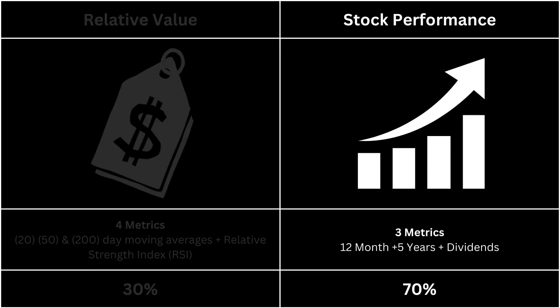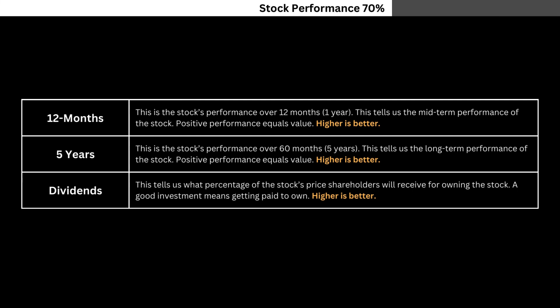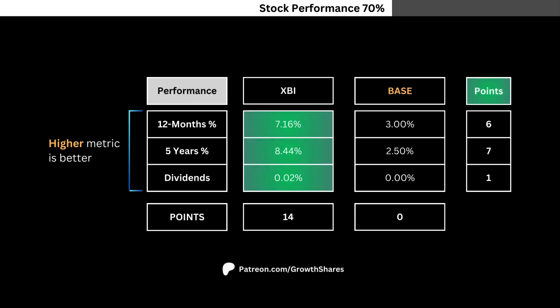Let's take a look at the ETF's stock performance. For stock performance, we're looking at three metrics — pause this video if you want to read what I'm looking for. Here you see the performance metrics versus the base. These metrics look more into the long-term aspect of the ETF. Points for each metric are again awarded based on importance.